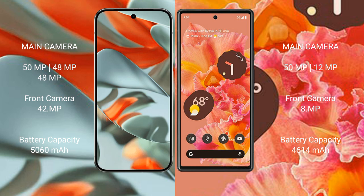Google Pixel 9 Pro XL rear side has a triple camera setup: 50 MP plus 48 MP plus 48 MP, and a front camera of 42 MP. Google Pixel 6 rear side has a dual camera setup: 50 MP plus 12 MP, and a front camera of 8 MP.